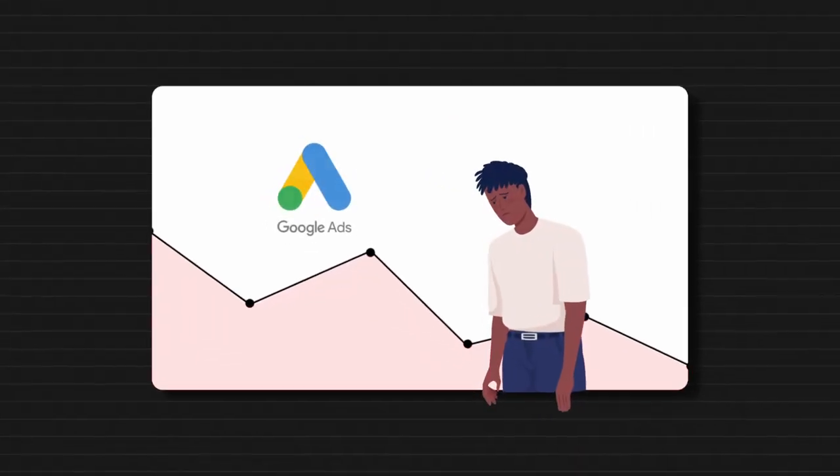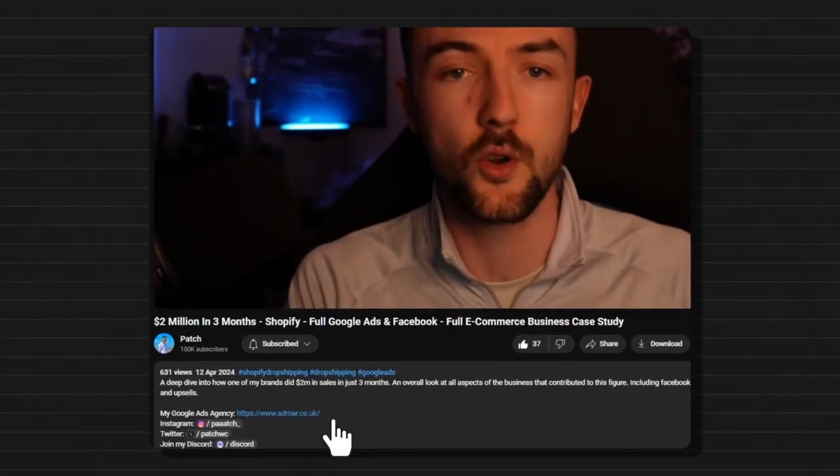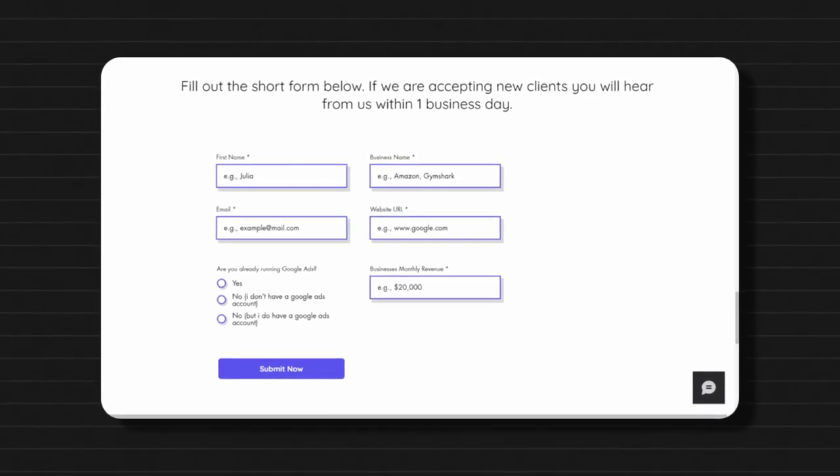Just before we get into this, if you are struggling with Google Ads as a whole and you want a team of experts to help manage and grow your Google Ads account for you, then click the link in the description — my Google Ads agency, Admiral. We are looking to take on a few more clients as we approach Q4 this year, so get in touch and I'm sure we can make something work.